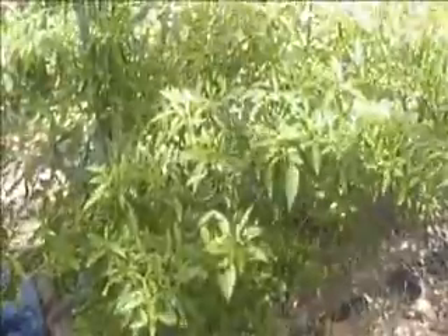Hi everyone, this is Oak Tree and welcome to my garden. I have a dilemma. My dilemma is that I am overrun with cayenne peppers. As you can see, it is October 6 and I am just loaded with cayenne peppers.